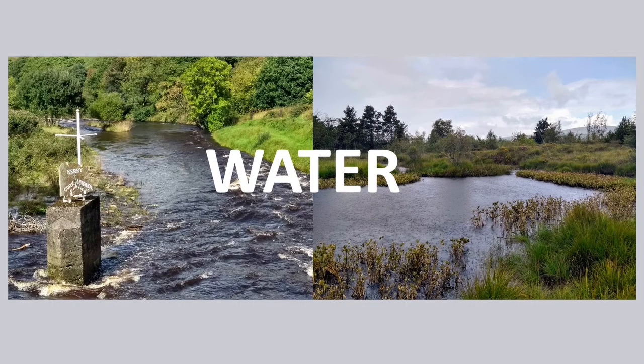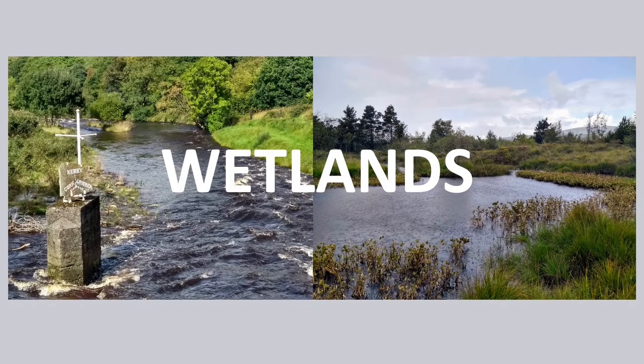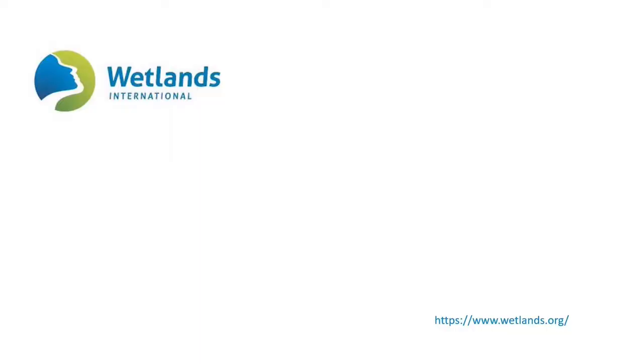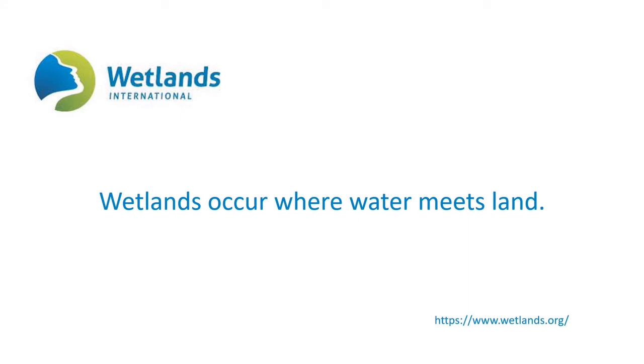Rivers and wetlands have water in common, and other things too, but it can get a bit muddy. Some people include rivers as wetlands, while others don't. Wetlands International, a not-for-profit organisation working to protect and restore wetlands around the world, says that wetlands occur where water meets land.